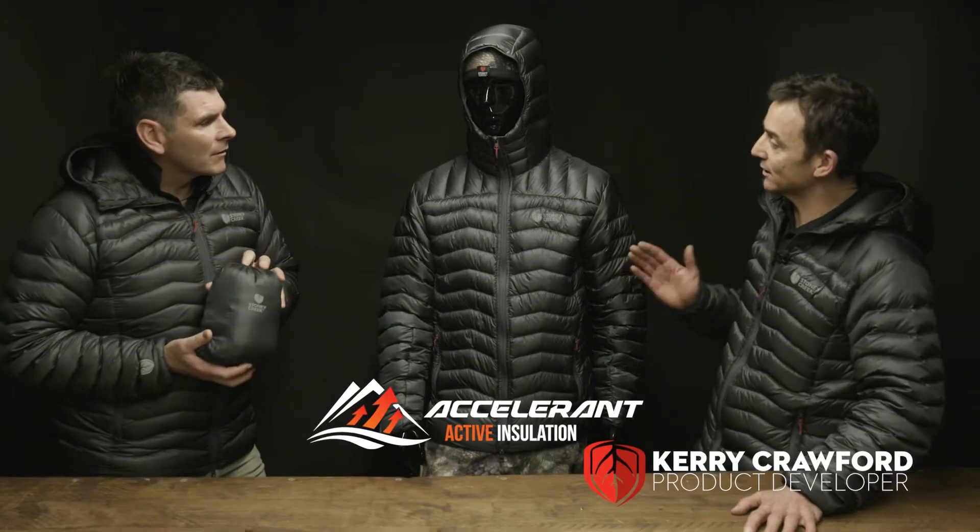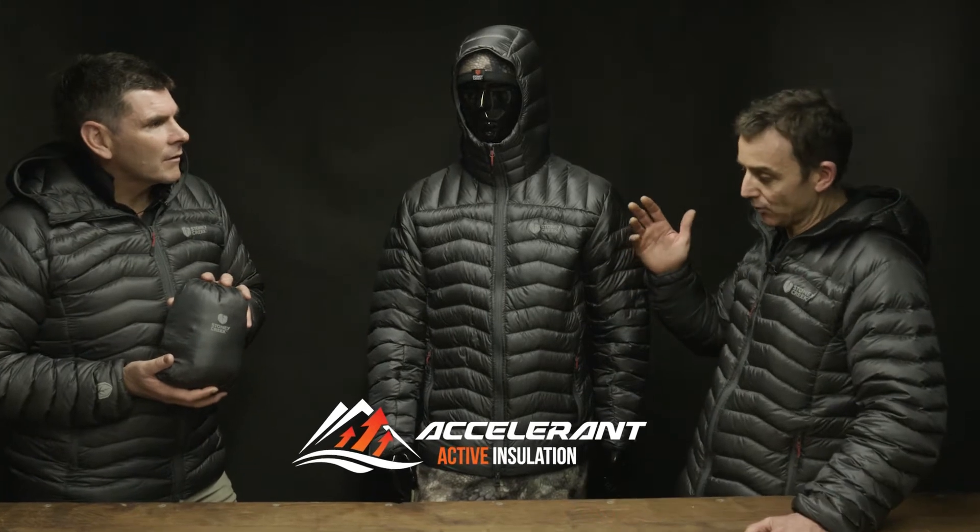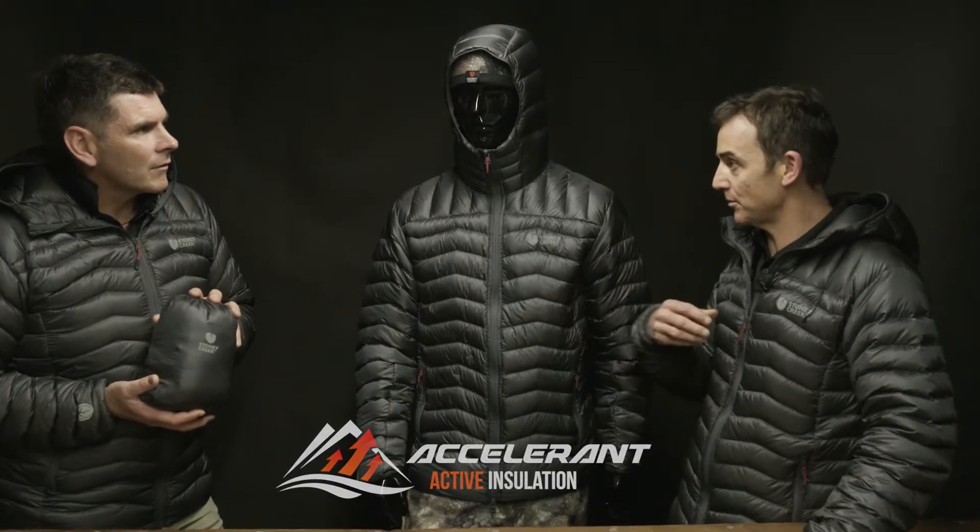This is great. This is our fast and light insulation piece. It's all about being really warm, but minimum pack size and being really versatile.